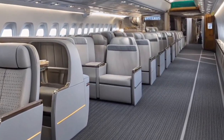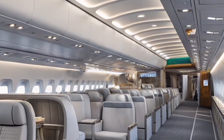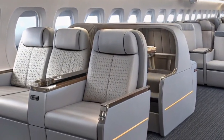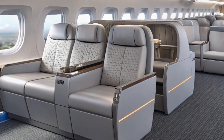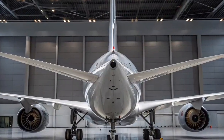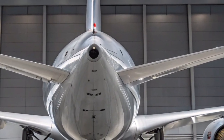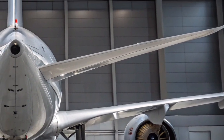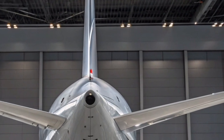Inside, the A350-1000-2025 sets a new benchmark for passenger comfort. The cabin is wider than most competitors in its class, offering up to 440 seats depending on configuration. Airbus's airspace cabin concept enhances passenger well-being with larger overhead bins, customizable lighting that reduces jet lag, and improved air quality through advanced filtration systems. The aircraft's lower cabin altitude and optimized humidity levels further enhance comfort on ultra-long-haul journeys.